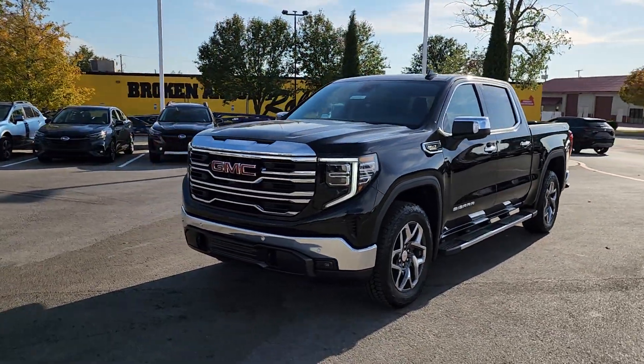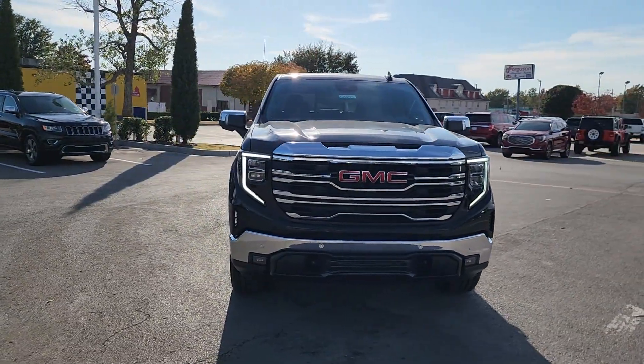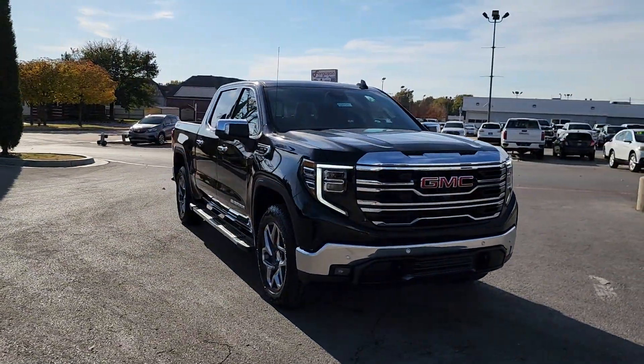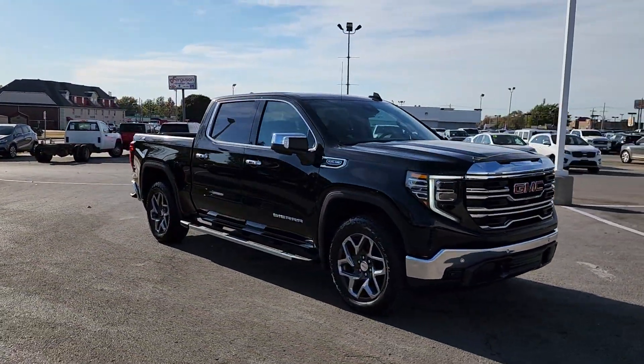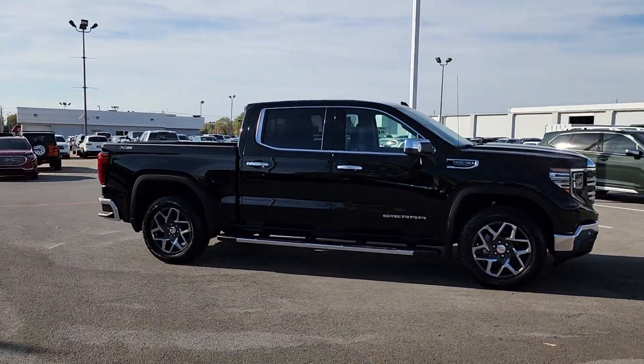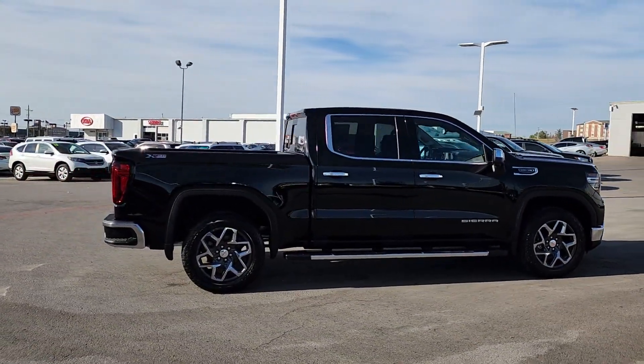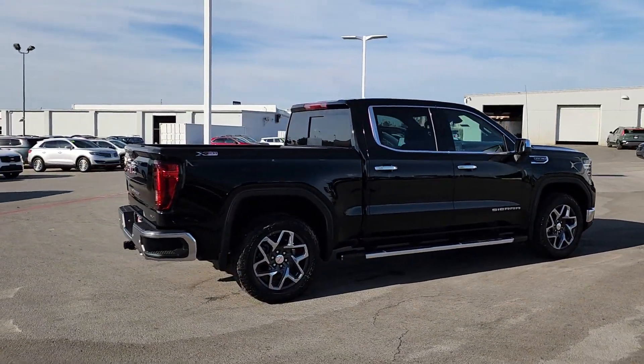Here is a wonderful 2024 GMC Sierra. This strikingly handsome Sierra delivers full-size pickup strength and plenty of modern comfort and convenience. From its impressive towing and hauling capacity to its quiet, spacious cabin and tech-savvy connectivity, this is the truck built for today's lifestyle.